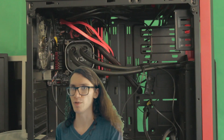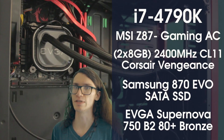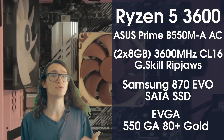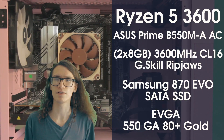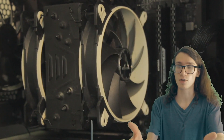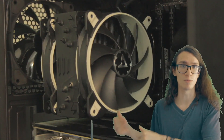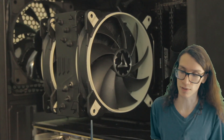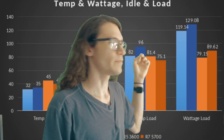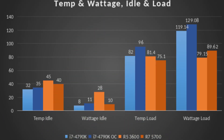All gaming tests are at 1080p. For cooling: the 4790K uses an EVGA CLC 240, the Ryzen 5 uses a Noctua NH-L9-X65, and the 5700 uses an Arctic Freezer 33 eSports edition. Here are the temp and wattage numbers — the load temps and wattage shown are the highest recorded in testing, usually during Cinebench. While gaming, they were usually much lower.